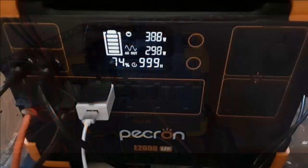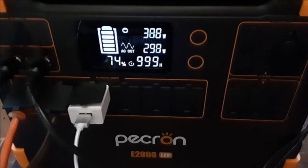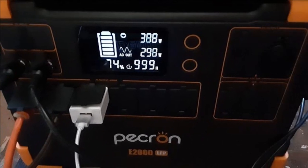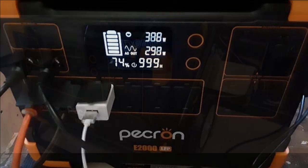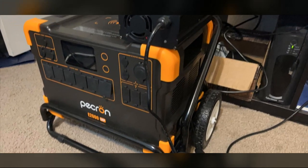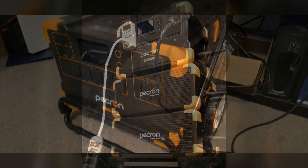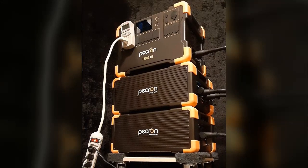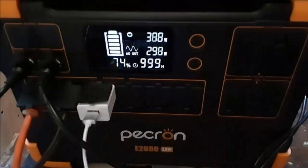Let's find out what our next reviewer has to share. This reviewer wholeheartedly recommends this portable power station, finding it to be a genuinely reliable piece of equipment. While there were a couple of minor drawbacks, the positives far outweighed them. One thing that initially surprised this client was receiving only one AC charger instead of the two they'd anticipated — a bit of a missed communication on the seller's part. In hindsight, they admit they were so excited they skipped over some fine print.